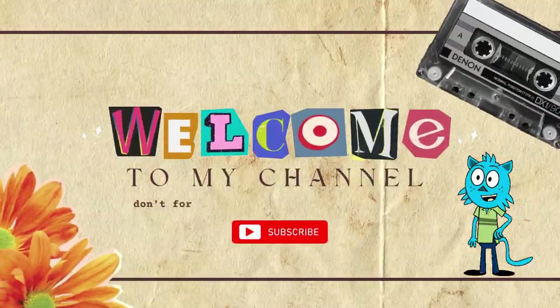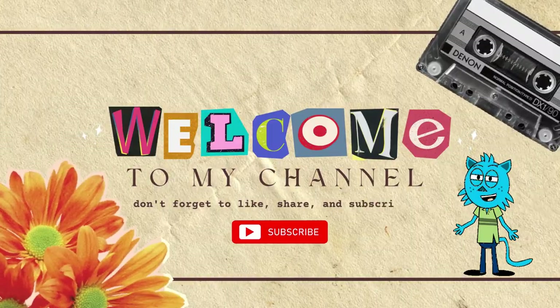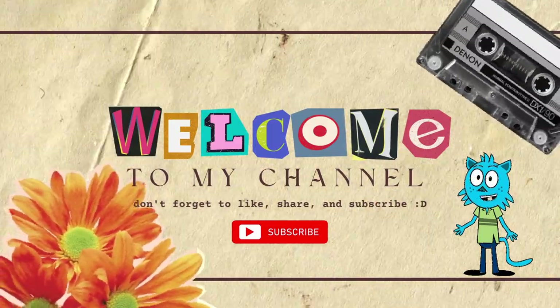Hi, I'm Ken Lee. Welcome to my channel. Today, I'm gonna show you something cool. Let's go!